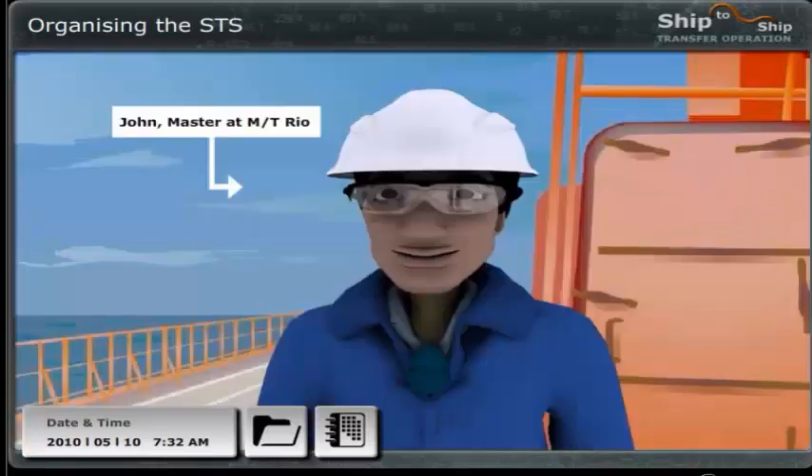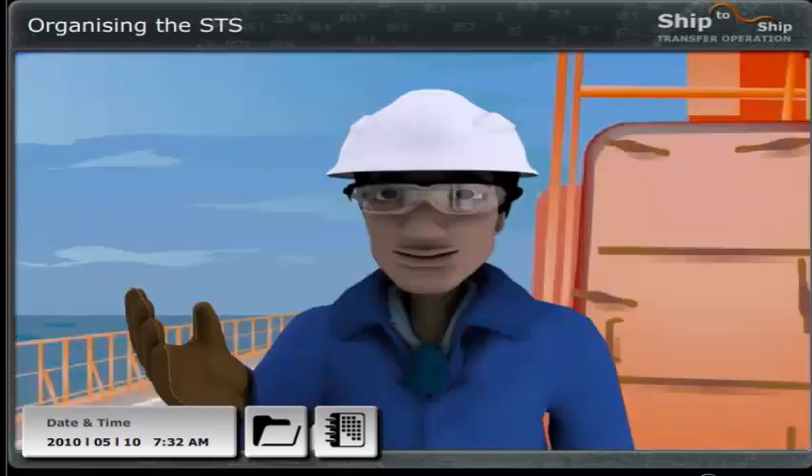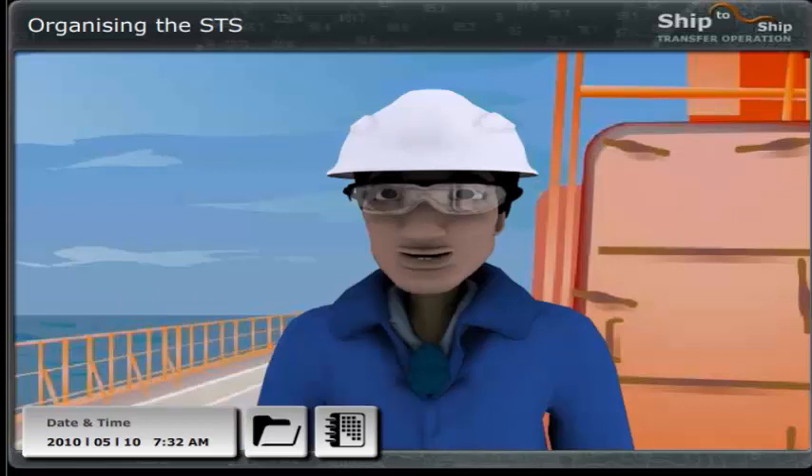Hi Peter, good to see you. Welcome on board. Hi John, nice to see you. Your vessel looks good and well maintained. I got a good impression when looking down from the helicopter. I saw that you also had the two cargo surveyors with you on the helicopter. That's great. And you must be the new trainee. Welcome on board. It looks like you are going to have a nice and easy start with STS Transfer. You are in very experienced company.